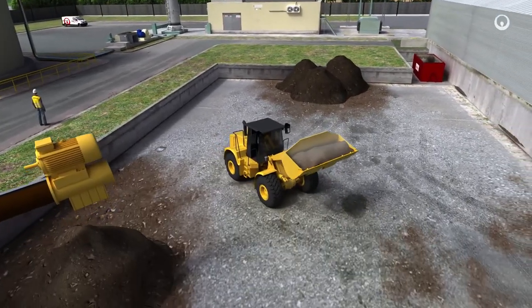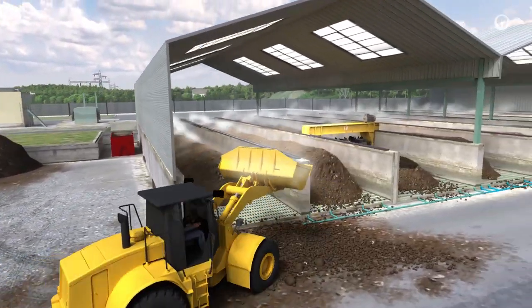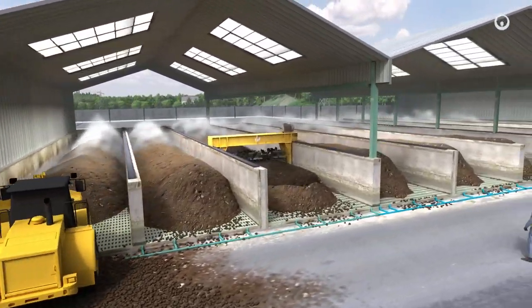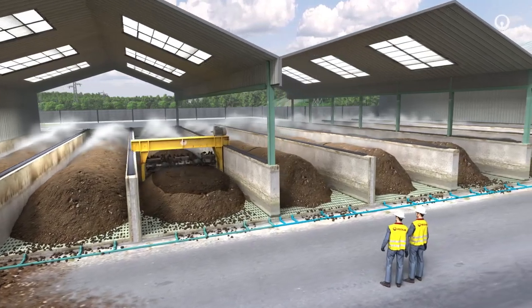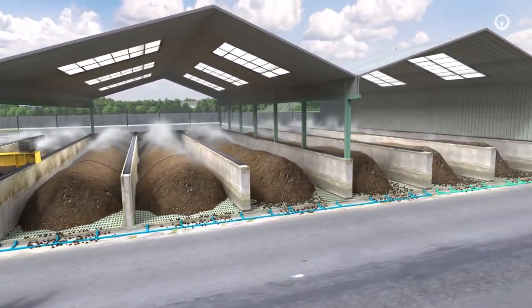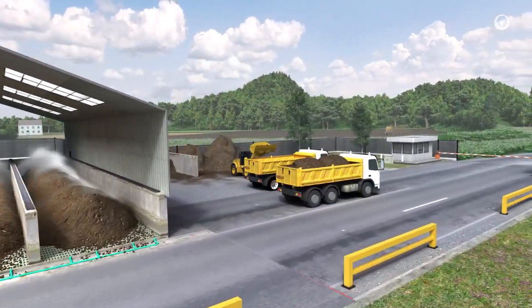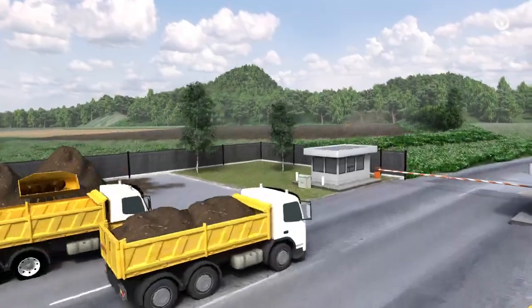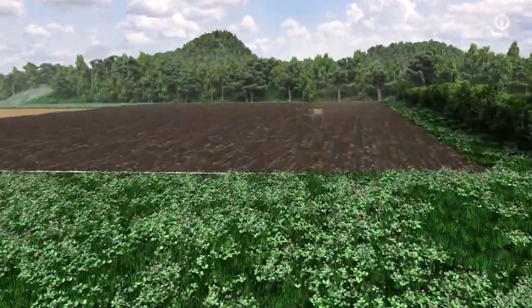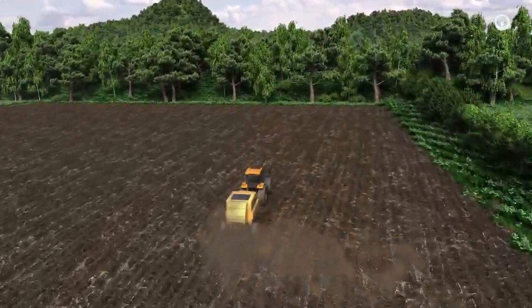The digestate is dehydrated in a centrifuge and then stored at a composting platform. Kept at a controlled temperature and regularly turned and aerated, the material decomposes over several weeks to produce well-rotted compost that is rich in nutrients. When reused as a fertilizer, the compost returns the carbon it contains to the soil, helping to combat greenhouse gas emissions.